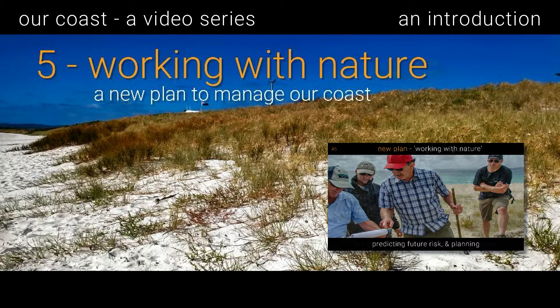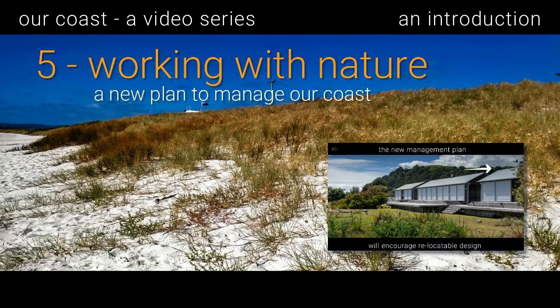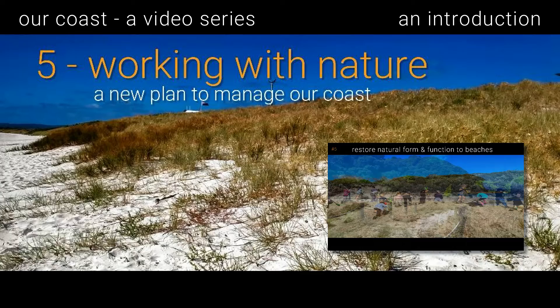Our fifth video, 'Working with Nature,' presents a new plan to manage our coast. By understanding natural coastal processes, we learn to accept erosion and other hazards as natural and to move back from the dynamic zone of the beach. By restoring the natural form and function of beaches and dunes, we regain buffers against storms and sea level rise.